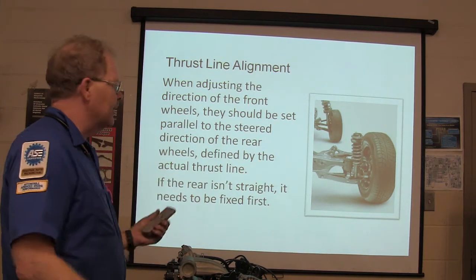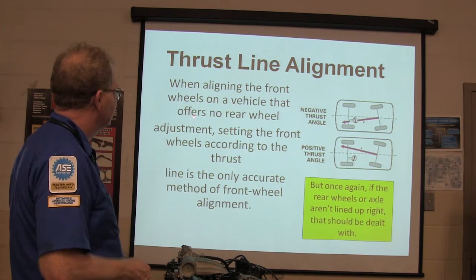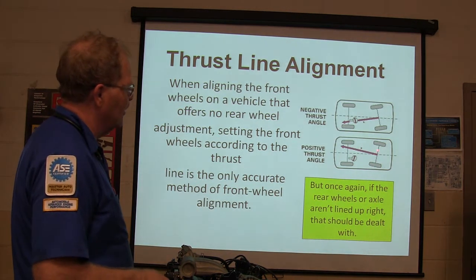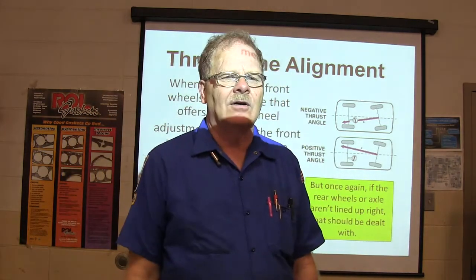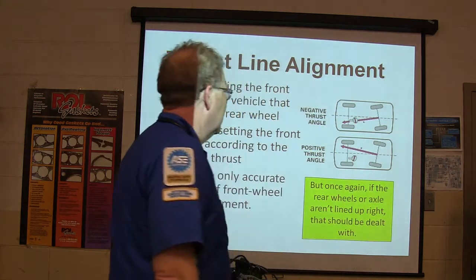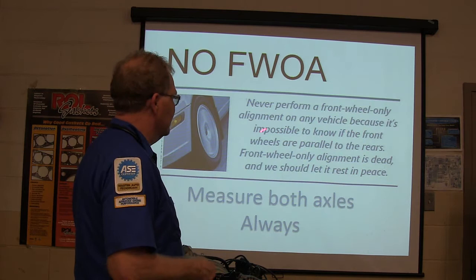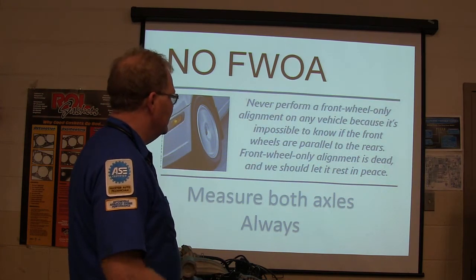Then go caster, camber, toe. For thrust line alignment, if there's no rear wheel adjustment, set the front wheels according to the thrust line — that's the only accurate method for front end alignment. Never perform a front wheel only alignment. It's dead, and we should let it rest in peace.